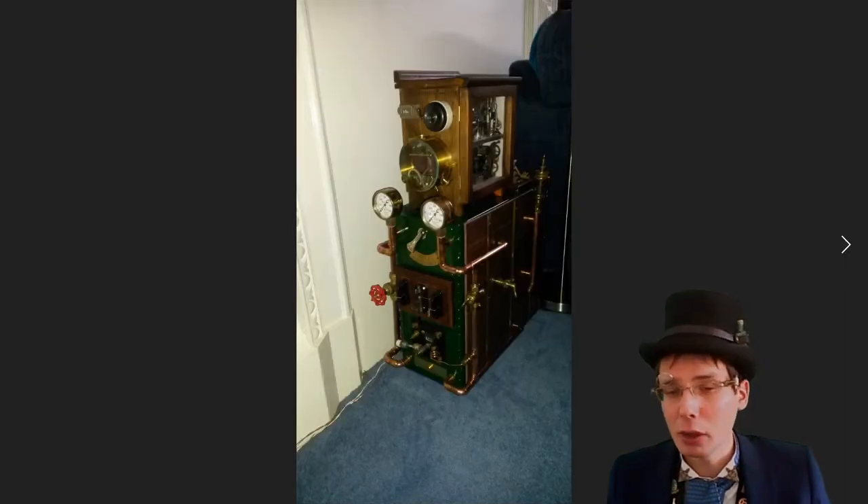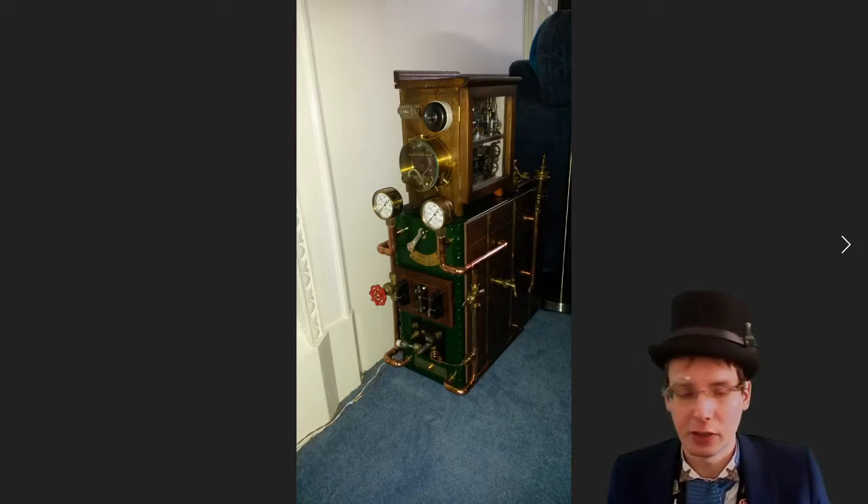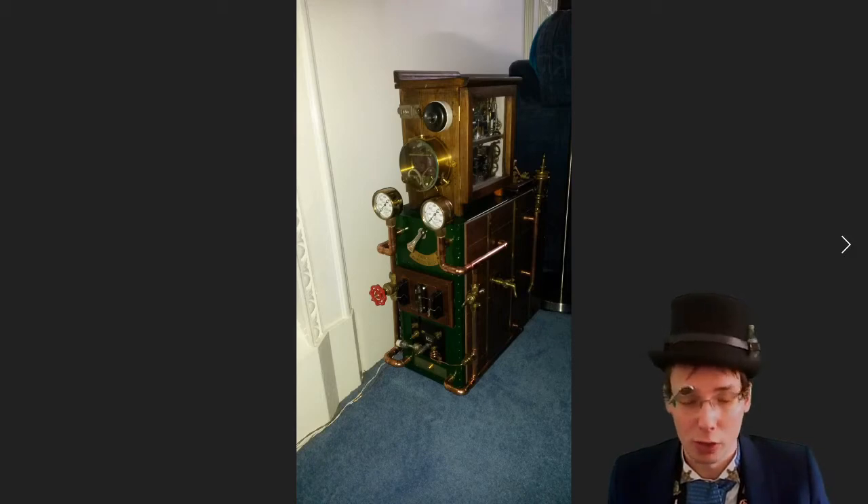The tower was done — or I thought it was done — around about 2016, just before I actually built the computer inside it. For anyone interested, the computer inside this case now — which isn't the one that was in it in 2016 — is a Windows 10 PC running an Intel i5, with Windows running off an SSD with a separate data drive.